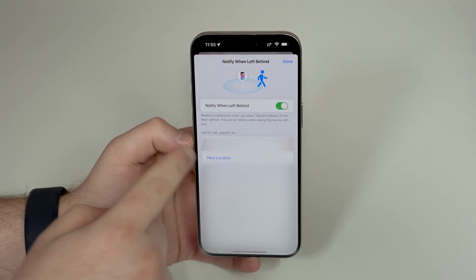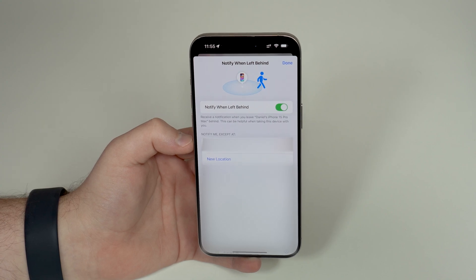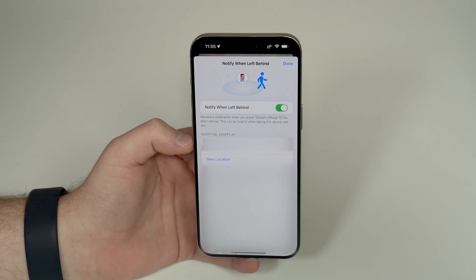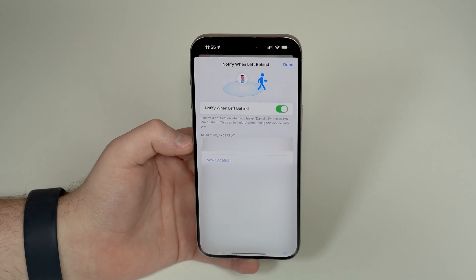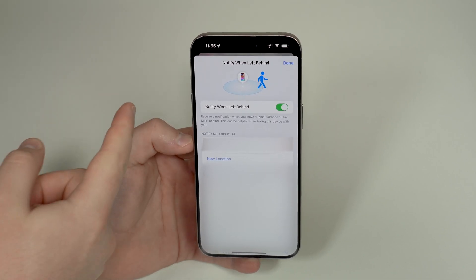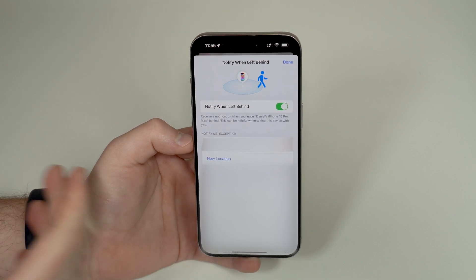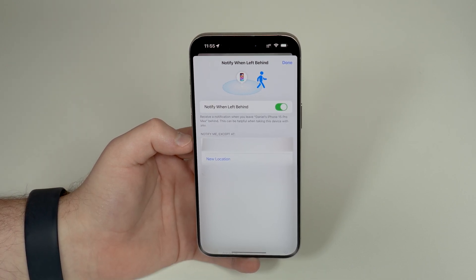Once you've created that location, you can add more locations as well — for example, 'Work' — if you generally leave some Apple devices there. Just tap to add a new location and do the exact same thing. Then when you leave your Apple devices at those saved locations, whether it's one, two, or three devices, you won't get notified.